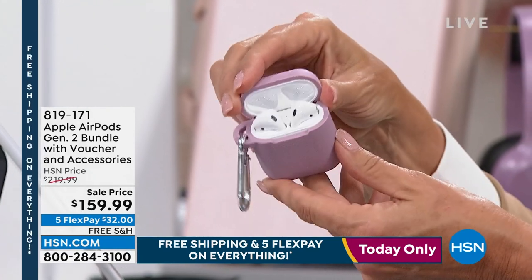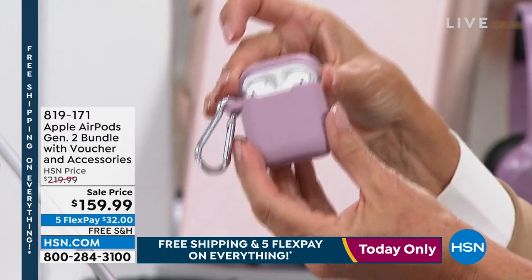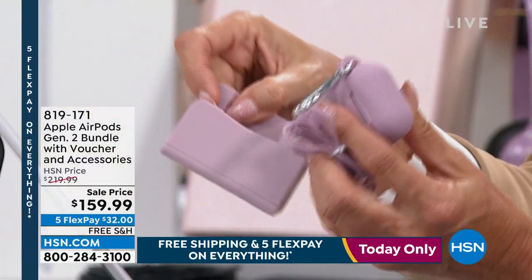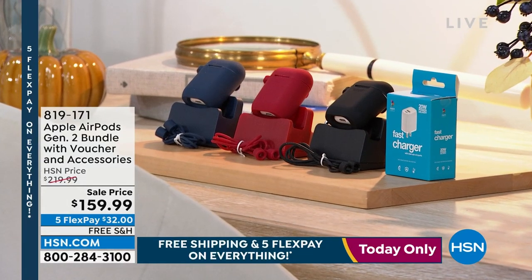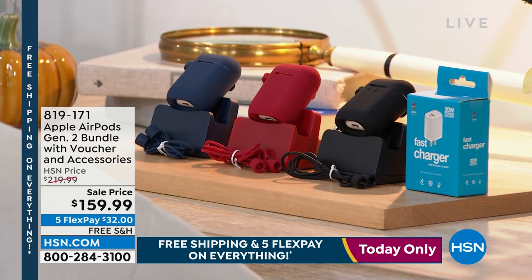We also have AirPods with an exclusive bundle here. We've got four different colors — rose gold, black, red, and navy. If you don't have AirPods yet, that is another amazing experience. Everything is top of the line. You get the voucher and the case to go along with it, plus the charging case. All bonus items are included in our exclusive configuration.